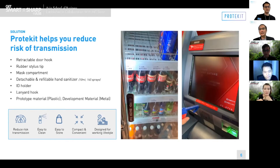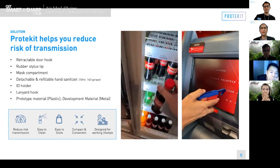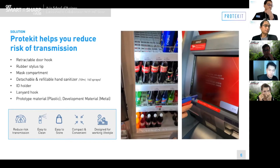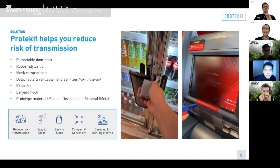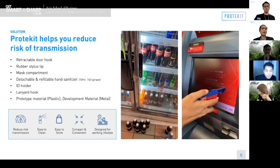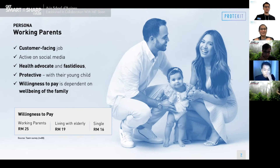It also features detachable and refillable hand sanitizers for your convenience. Our product is currently made of plastic, but moving forward we are trying to develop a material made of copper, aluminum, and other viable materials. Not to mention, our product is available in lots of colors. We could say our product is the Swiss knife of the fastidious people. With working parents in mind, we would like you to meet our persona, Matt and Lisa, and of course their baby Annie. They are both working in customer-facing jobs and enjoy social media as a channel for news and entertainment.